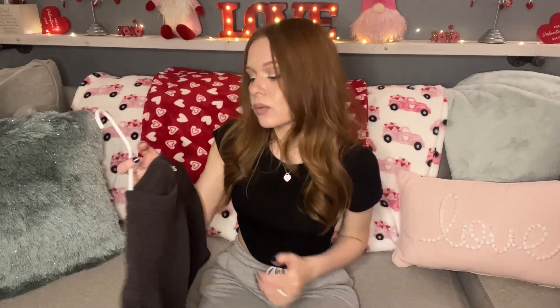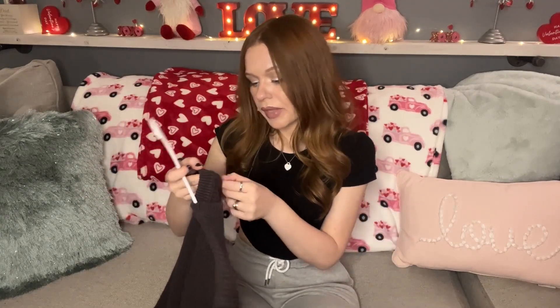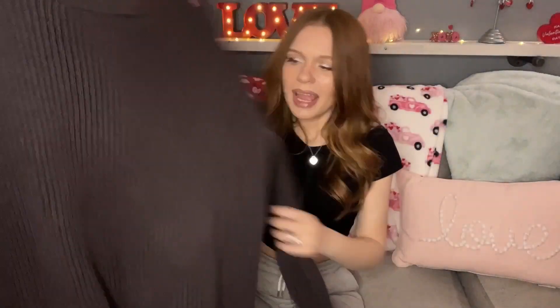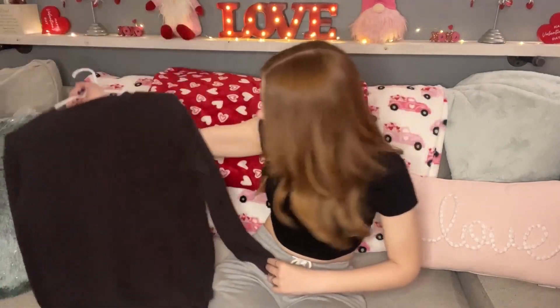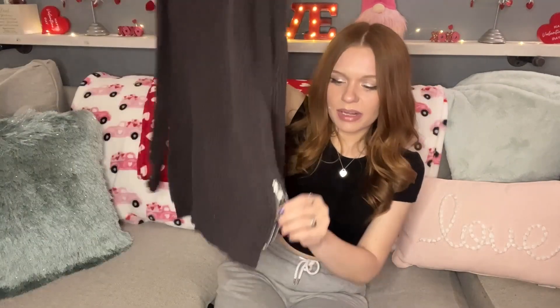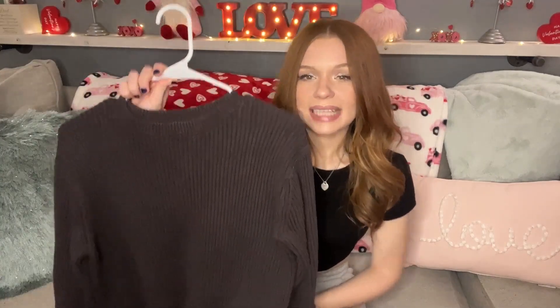I wanted to really stock up on sweaters because I needed them. This is an Urban Outfitters Silence + Noise size medium. It's a charcoal gray or brown sweater — just your basic sweater with cute little zipper sides. Love that, so cute, so I had to pick that up. I paid three dollars for this.